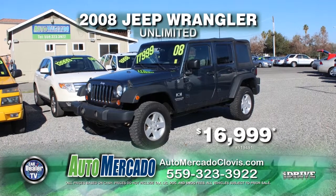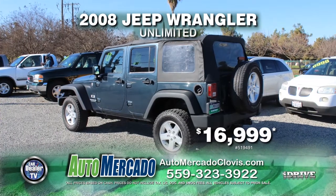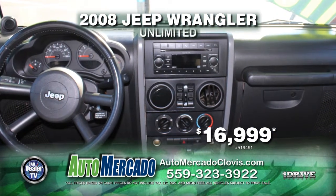From Automocado, here's a 2008 Jeep Wrangler Unlimited. This Jeep is equipped with an automatic transmission, power door locks and power windows, air conditioning, alloy wheels, and tinted windows. It can be yours for just $16,999.